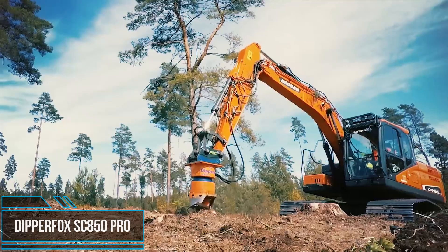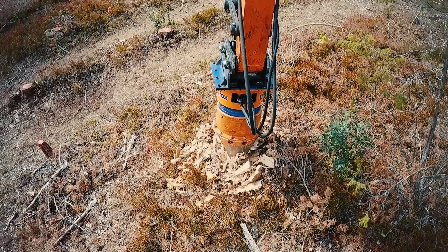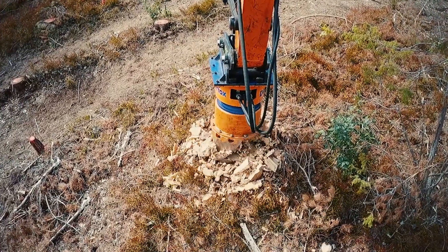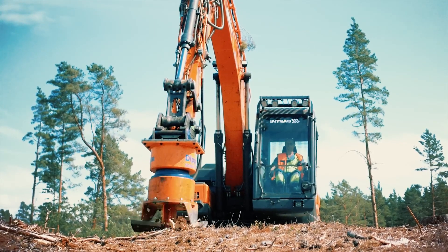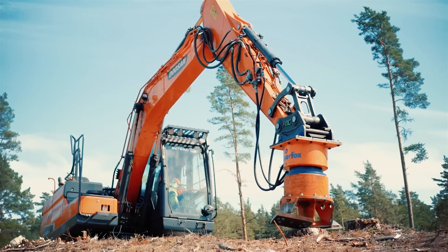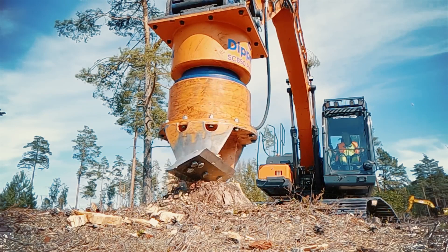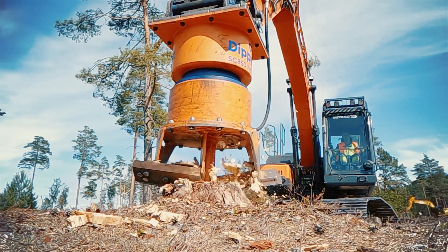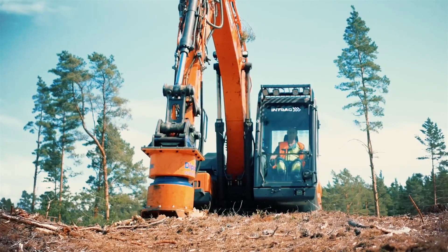The Dipper Fox Stump Crusher 850 Pro is a powerful and compact tool designed for efficient stump removal. With its high-performance hydraulic motor, hardened steel teeth, and protective casing, it can effortlessly crush and break down tree stumps of varying sizes. The machine's portability and user-friendly controls make it suitable for any job site, while its durability and low maintenance requirements ensure long-term reliability.